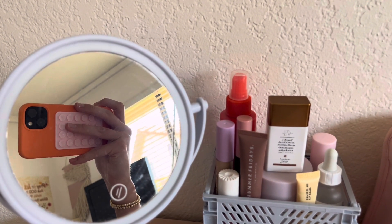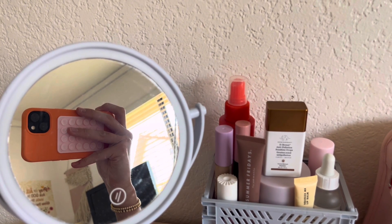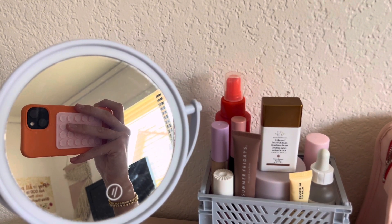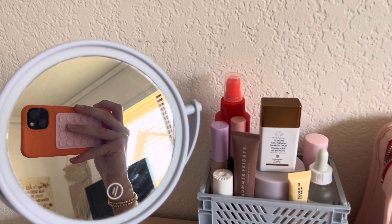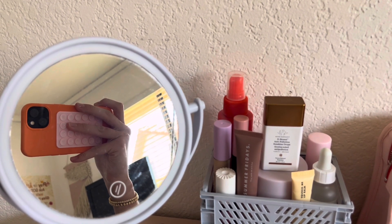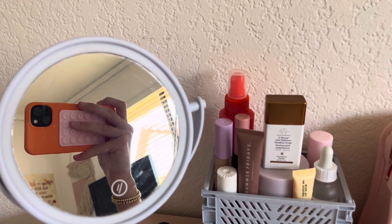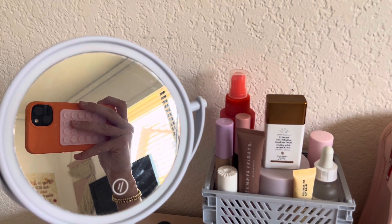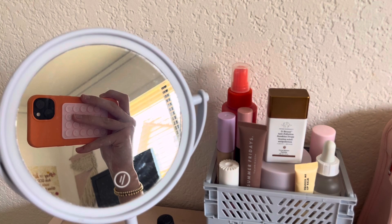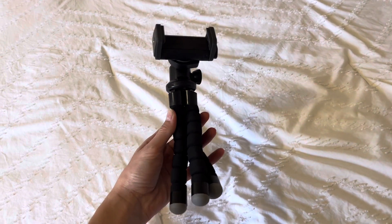To start, I want to share what camera and app I use. I film on the iPhone 13 — I feel like the quality is really good, so I definitely recommend it. I film using the native iPhone camera app rather than the YouTube app, because the YouTube app takes away the quality. I edit on CapCut.